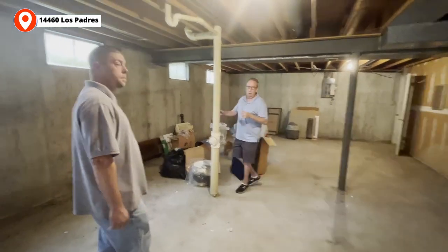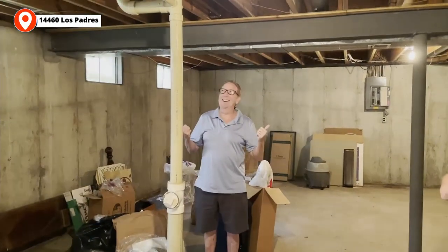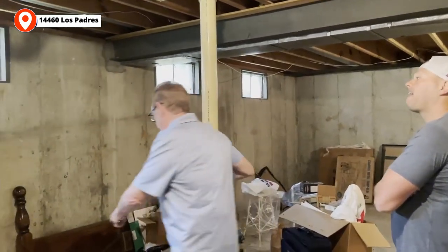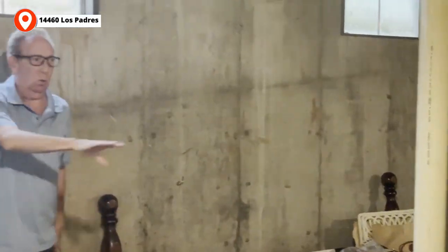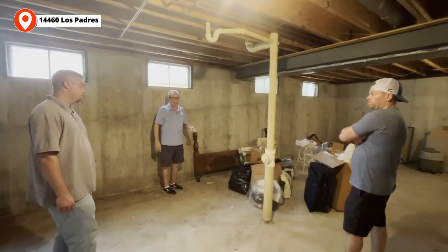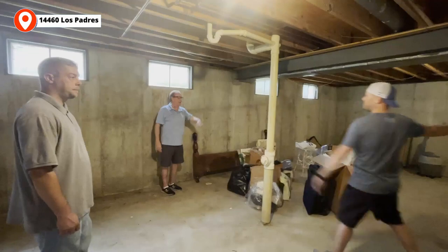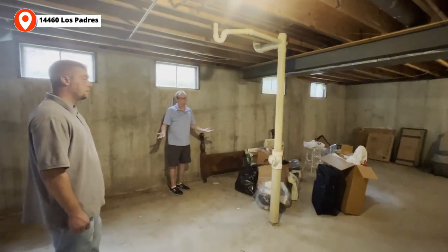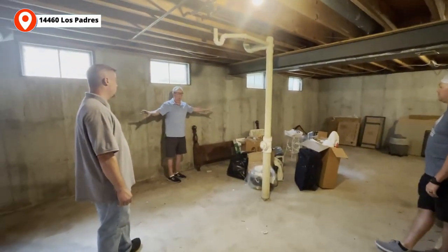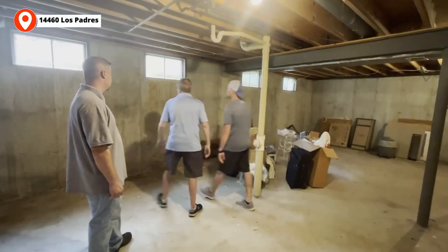There's a support pole down here that's a blocker. Nathan, my son-in-law, suggested it wouldn't take much to move it over to the side — we'd have to dig a little. So let's move this over and then you've got the whole room open. Either that or we just frame it out, but then you've got two blockers. There's a little crack here on the wall but it's not terrible — that's pretty common on the windows. Foundation looks pretty straight overall.